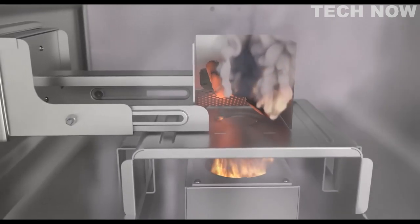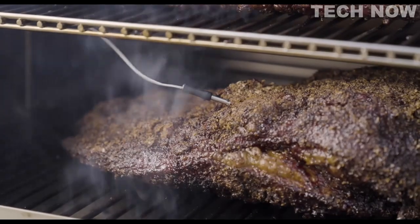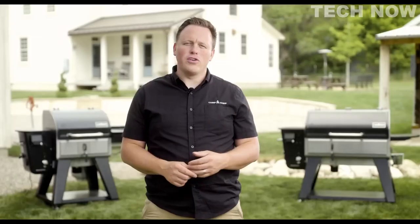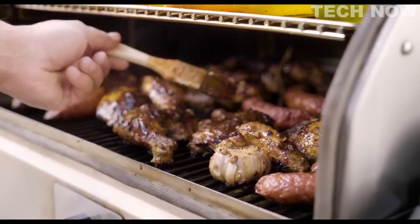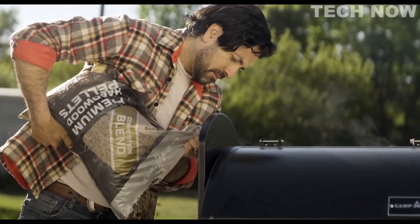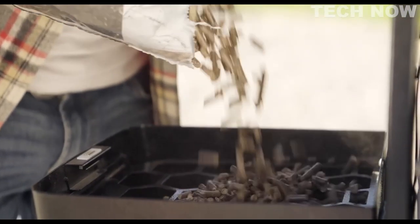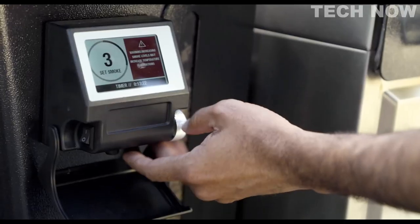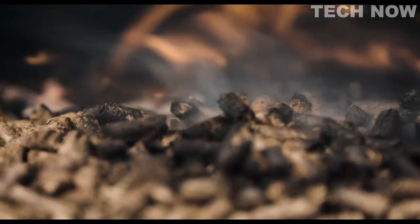Once ignited, close the butterfly valve and allow the smoke box to smolder. You can then add more fuel throughout your cook at your desired pace. For example, if you're smoking a brisket and want that deep smoky barbecue flavor, load up the smoke box with wood chips, wood chunks, or charcoal. If you're cooking a chicken and want a mild smoke flavor, leave the smoke box empty and run the Woodwind Pro like a standard pellet grill. The Woodwind Pro also features smoke levels so you can dial in the smoke flavor on a scale of one to ten, even when running with pellets alone.